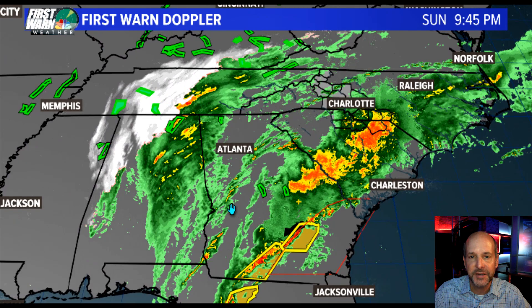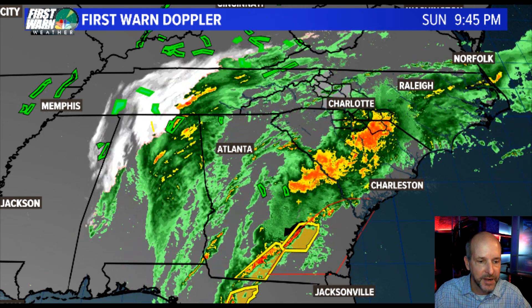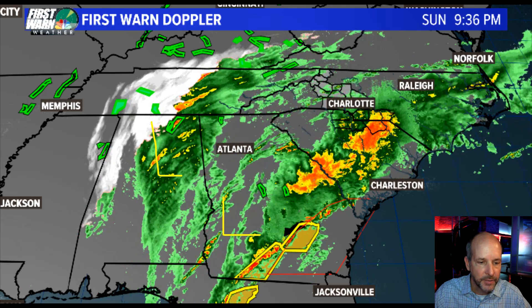Let me show you the wider view. You can see how this thing is organizing. It's a really fascinating thing to watch as a meteorologist because you've got an upper level low here, you've got a surface low here — they're attached by a little trough. You've got a warm front somewhere in here and a cold front right here.